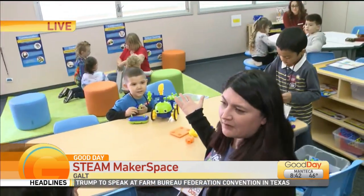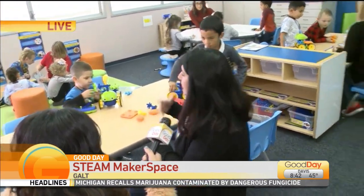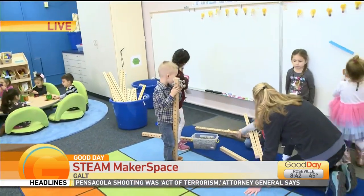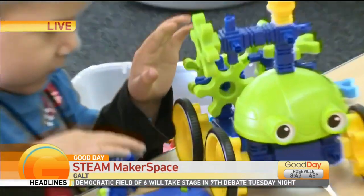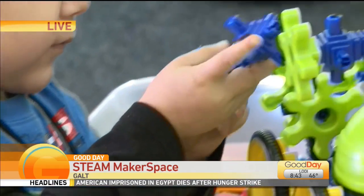This is the beginning of coding. We start with our youngest learners — they're experimenting with putting these bots together, they're problem solving. Sometimes the wheels don't always work, so they're figuring out how to make the actual robot move. We're really excited to have the youngest learners have all this stuff available for them.